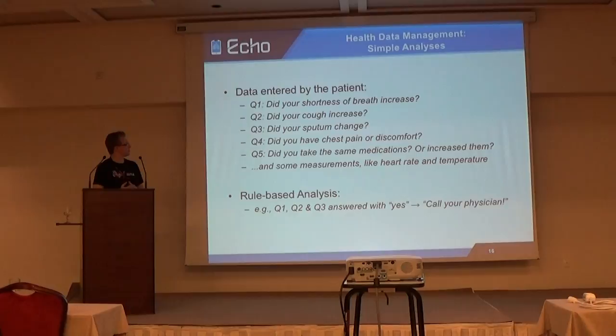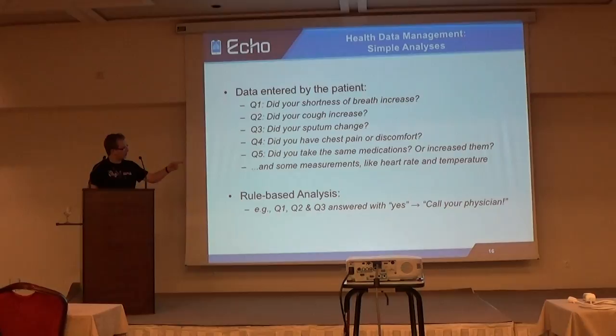We also support the patient inputting other measurements like heart rate and temperature, but this isn't mandatory. On these questions, rule-based analyses are carried out. For example, the rule at the bottom: if the first three questions are answered with yes, the system detects something is wrong, then a notification saying 'call your physician' is created, and the patient and the doctor are notified.